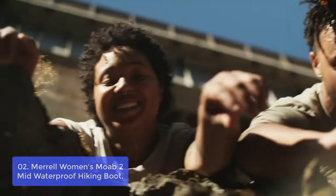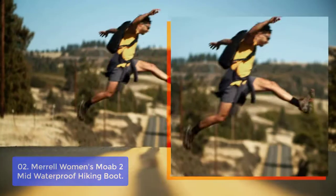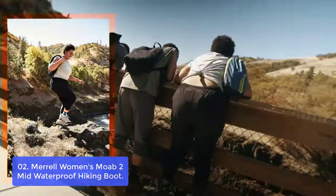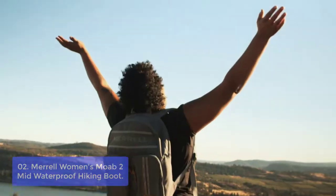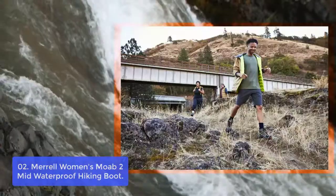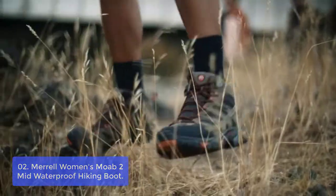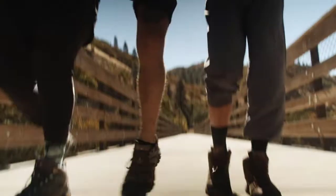Number 2: Merrell Women's Moab 2 Mid Waterproof Hiking Boot. The Merrell Moab 2 Mid Waterproof Hiking Boot is built for your next adventure. This waterproof, high-performance hiking boot combines water and weather resistance with comfort. The Merrell weatherproof leather and mesh upper offers legendary breathability to keep feet dry, while the Vibram rubber lug sole provides traction in any terrain. A waterproof boot with rugged toughness and contemporary style, the Moab 2 incorporates high-performance design with a comfort-focused approach.